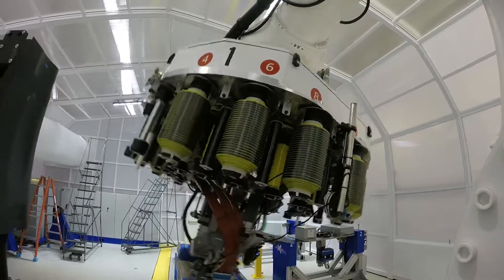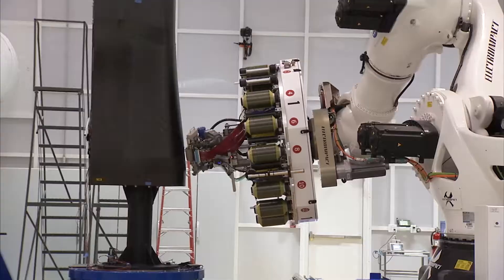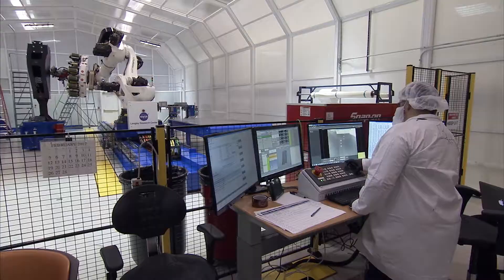These state-of-the-art advanced manufacturing systems in Building 1232A aid in the design process, building structures faster and more efficiently.